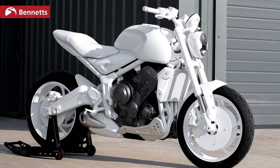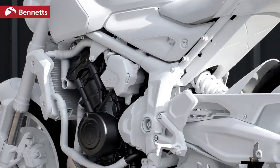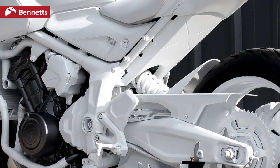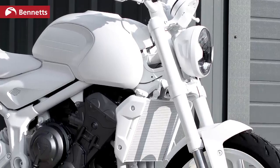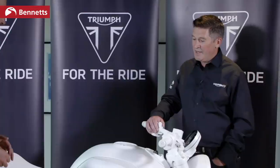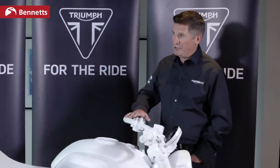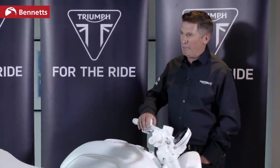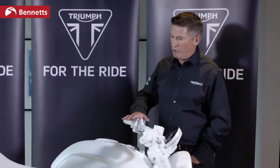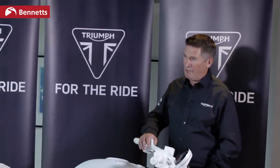It's an interesting part of the market, because you want a bike that's big enough to be credible for riders on the way up, but also credible for riders coming back from different kinds of bikes to a more simple naked bike — maybe coming down from a bigger bike. That kind of 650–700 range seems about right for that. In this category you've got people for whom this is their first big bike, but also more experienced riders looking for an all-rounder — something they can commute on, have fun at weekends, and go out for a ride with their mates.